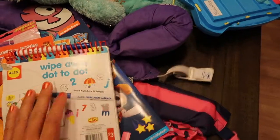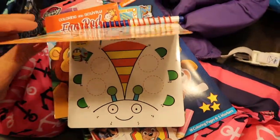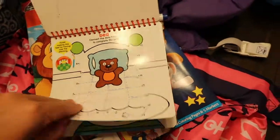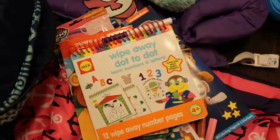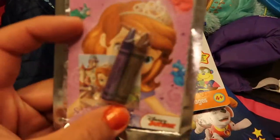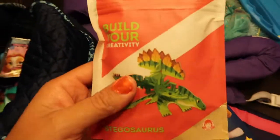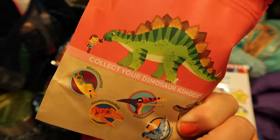Another reusable item from the Target dollar spot is a wipe-away dot-to-dot book using an Expo marker — just be aware it can stain walls if they're not careful. Kids connect the dots and then wipe it away, which gives them a lot of time and effort. I also have some plain paper and a new play pack. We actually got one at Wendy's in a kids' meal — it's a kit where kids can build a dinosaur from wooden pieces, which is great for the car.